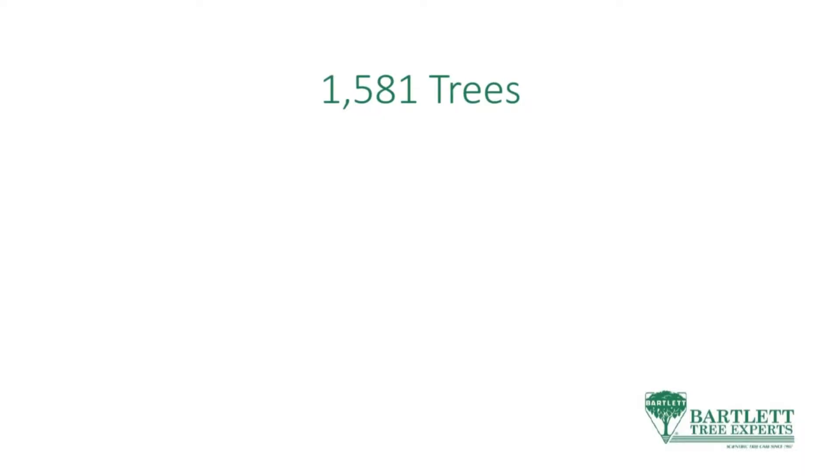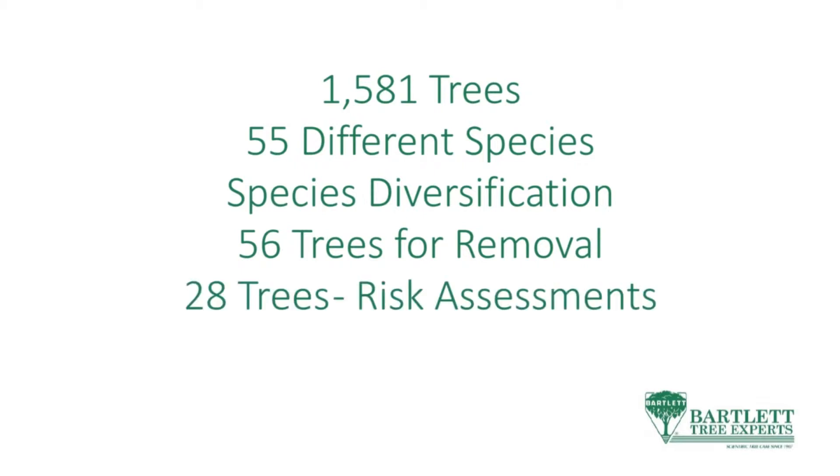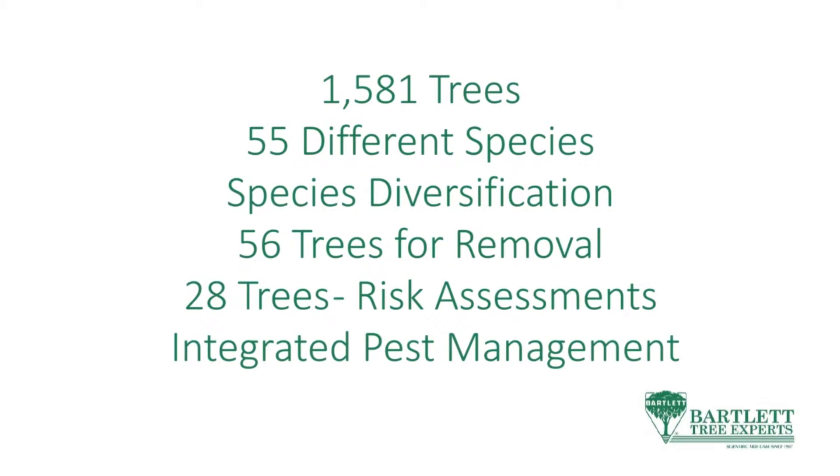After it was all compiled, there were 1,581 trees comprising 55 different species. In terms of species diversification we were really good — no species was higher than 12 percent. We recommended 56 trees for removal, risk assessments for 28 trees which we've completed, and integrated pest management, which is really cool.